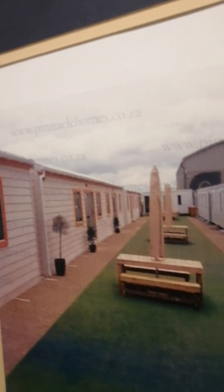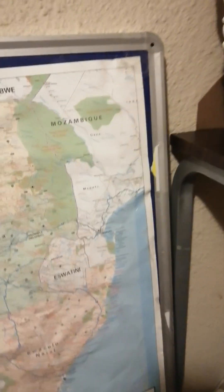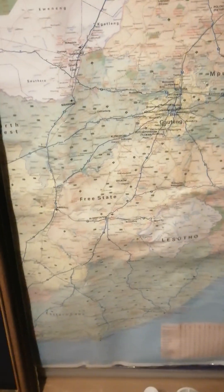We build throughout the entire South Africa — we are not limited geographically. Here behind these two portraits is a map of South Africa, just to show you that we are able to build throughout the country. This is the whole map of South Africa and this is what we use to track our footprint.